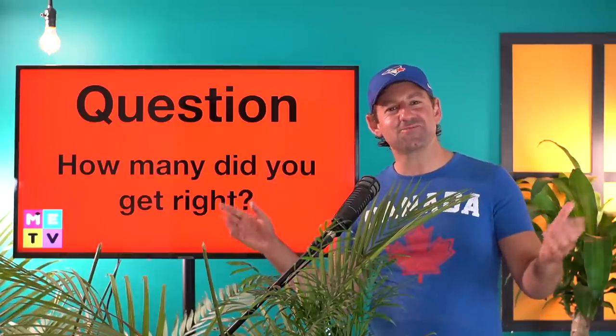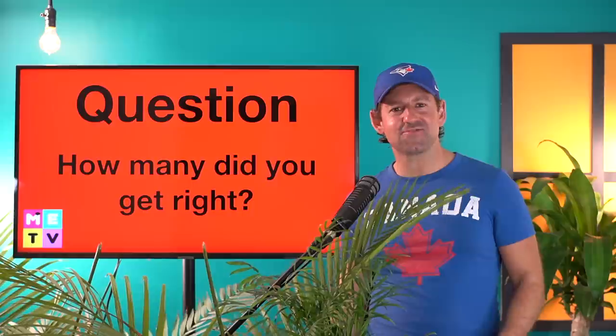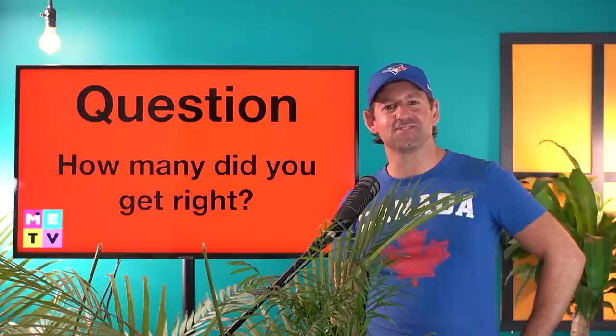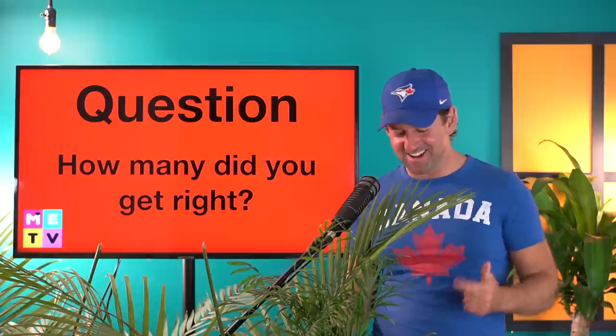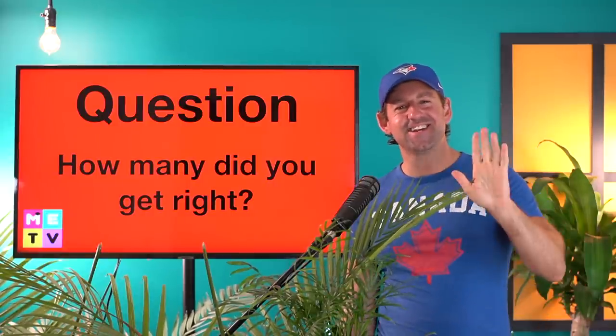Hope you guys are having a great day wherever you are. I'm going to go for a quick jog after making this lesson and come home and cook some healthy food. Thank you guys for all your support — for always smashing like and leaving your comments. Have a great day and I'll see you over in the next episode of Mad English TV. Take care.